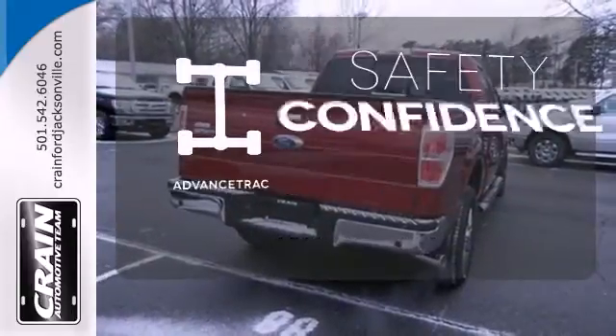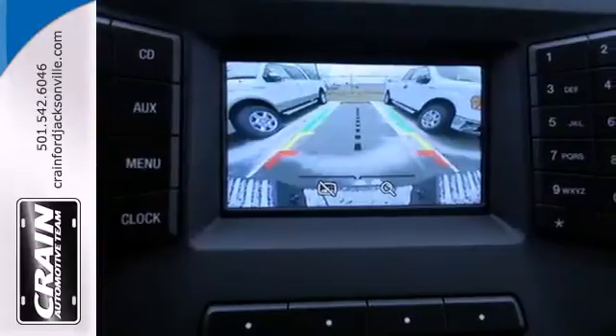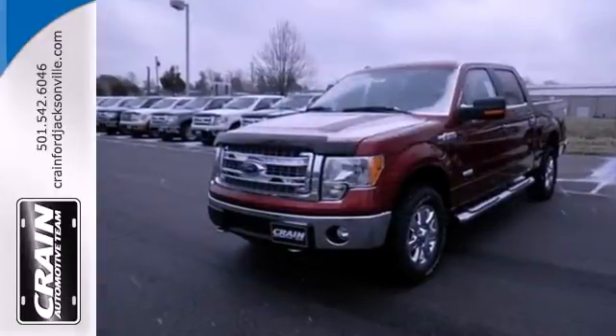Staying on the right path has never been easier, thanks to AdvanceTrac. For the toughest work, get the toughest truck. This Ford handles anything you throw at it.